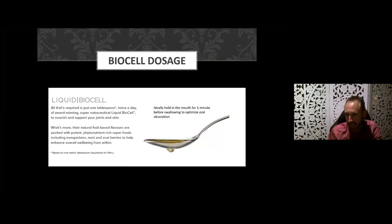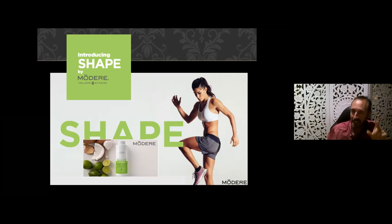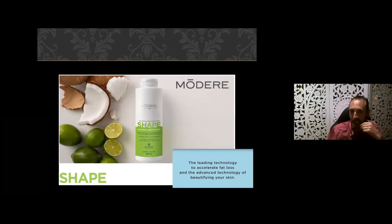Regarding dosage: it's one tablespoon twice a day — one bottle lasts two weeks. Some people with chronic conditions may opt to take it four times a day for the first week or two, going through a bottle per week, then reduce to twice a day for an extended period, and potentially tone down to once a day as a maintenance dose. One tablespoon is equivalent to 15 mL. We also have a BioCell product for pets — if you have a pet with joint, hair, or skin problems, consider BioCell Pet. Another product with BioCell in it is our Shape product, which contains CLA (conjugated linoleic acid) from safflower oil for fat burning alongside the collagen.